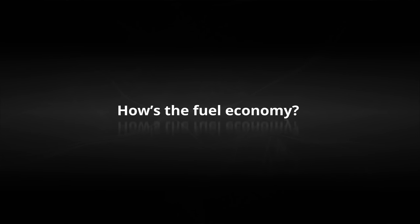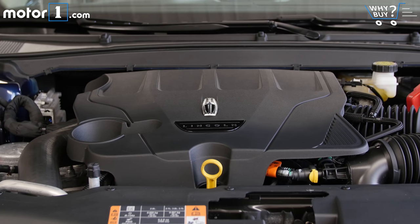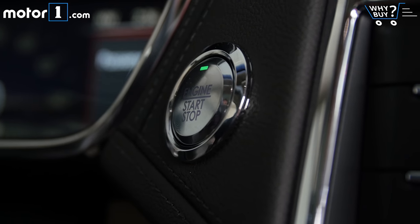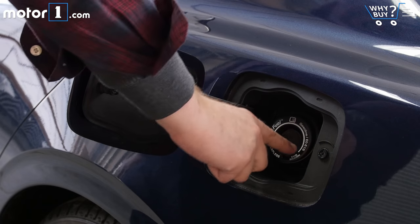How's the fuel economy? After having the car over a weekend with a mix of suburban and highway driving, I saw about 18 miles per gallon. That's pretty close to the 19 combined rating from the EPA. So I tend to trust the 16 miles per gallon city and 24 highway ratings too.